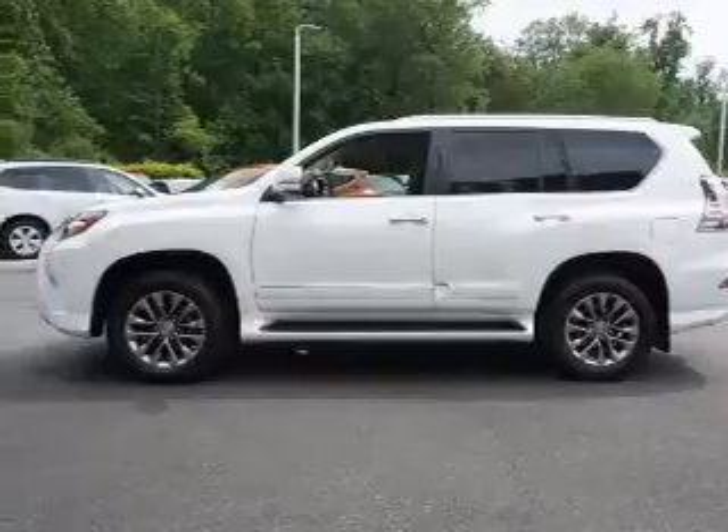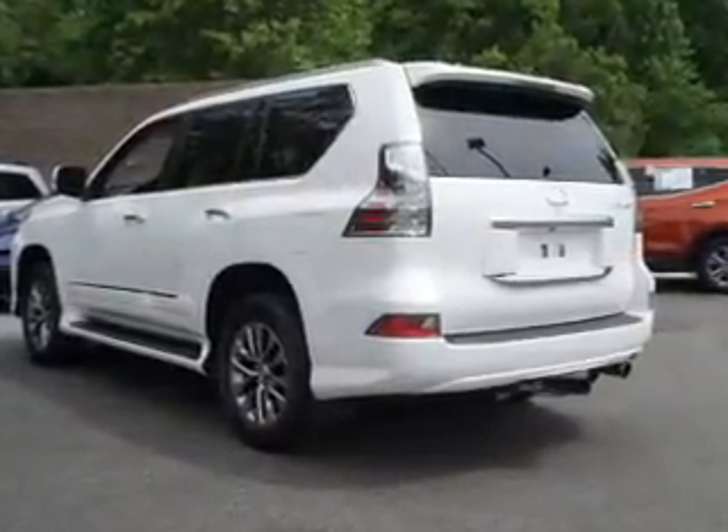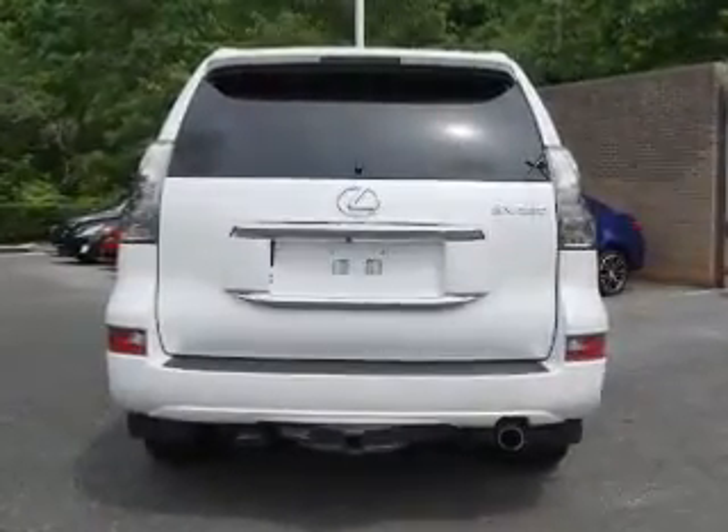blind spot sensors, tow package, auto dimming mirrors, a spoiler, roof rails, keyless entry, rain sensing wipers, independent suspension, and brake assist.